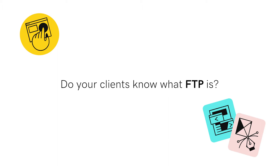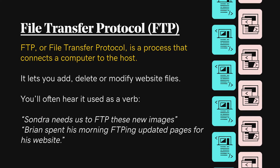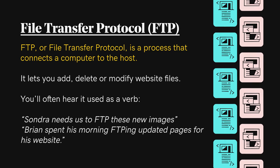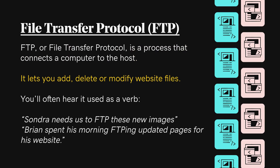Do your clients know what FTP is? FTP, or File Transfer Protocol, is a process that connects a computer to the host. It lets you add, delete, or modify website files.